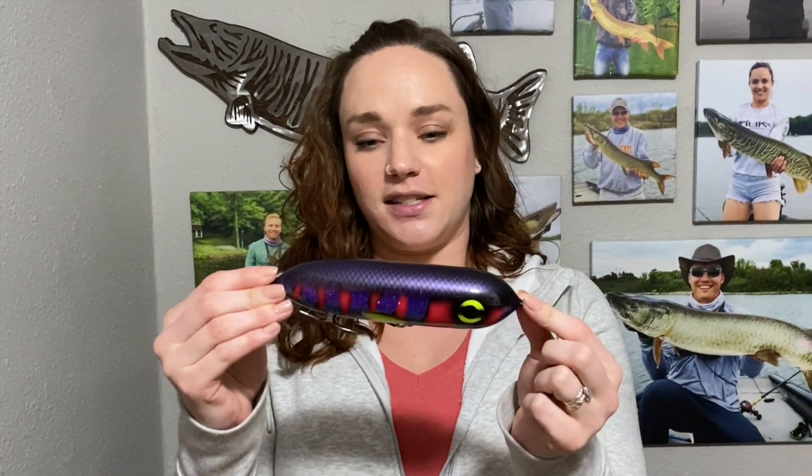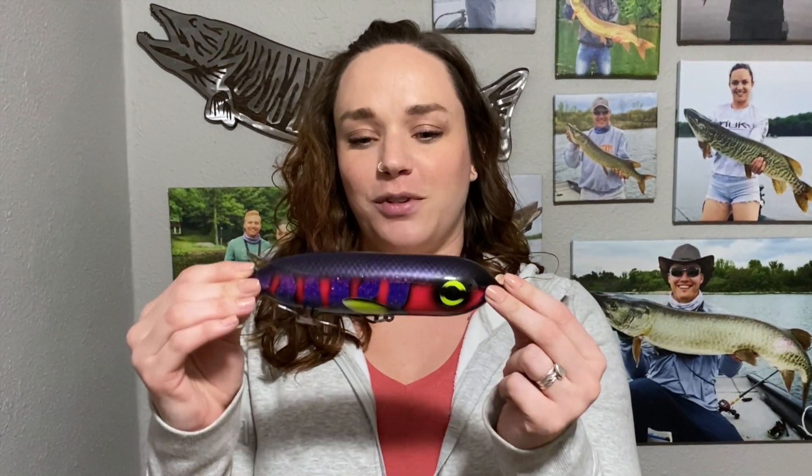Next one — this is a new edition. This is a Rabska Walk the Dog, seven inch. Again, pretty color. Apparently it glows in the dark, which is super cool. We haven't tested that out yet.